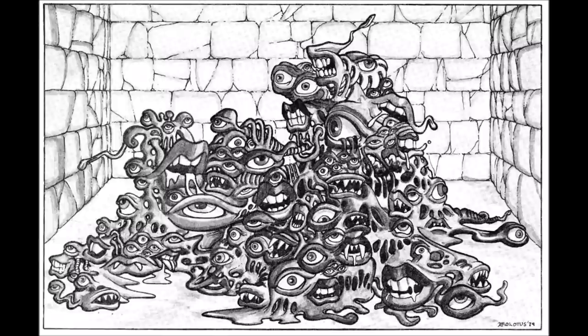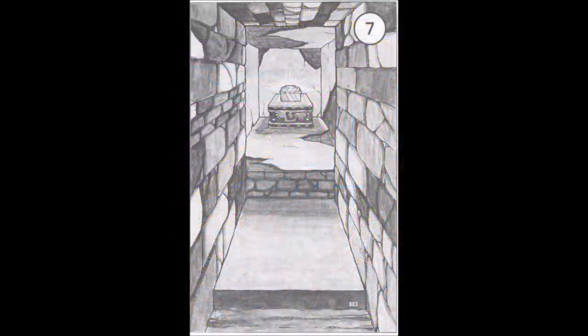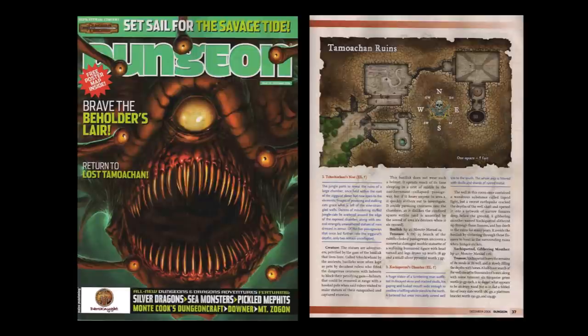Interestingly, both Harold Johnson and Jeff Leeson were players in Jim Ward's Metamorphosis Alpha game, and in the Silver Coffer in Room 19, there is a reference to Toonadraw, which is in turn a reference to the spaceship Warden in the classic TSR Metamorphosis Alpha game. Paizo revisited the Tomoachen Ruins as part of its Savage Tide series in the Sea Wyvern's Wake in Dungeon Magazine 141.